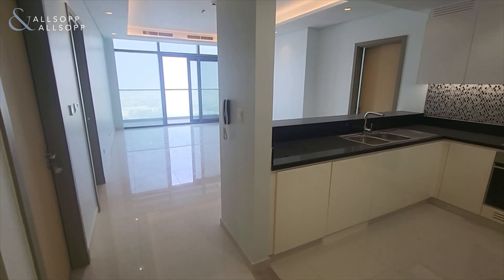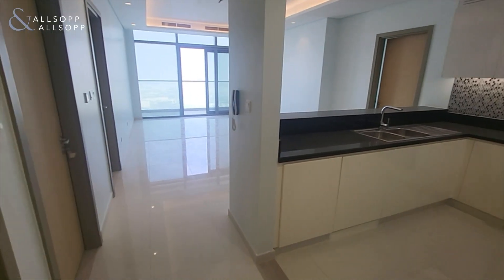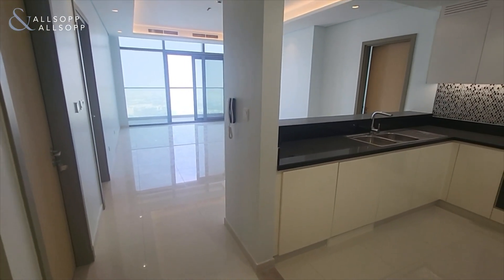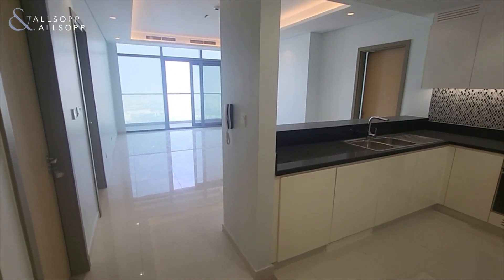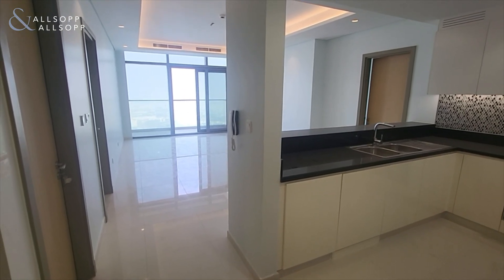Hello, this is David from Allsop and Allsop Real Estate Broker. I'd like to welcome you to a really nice brand new, never-lived-in three-bedroom apartment on a high floor in Paramount Hotel in Midtown Business Bay.